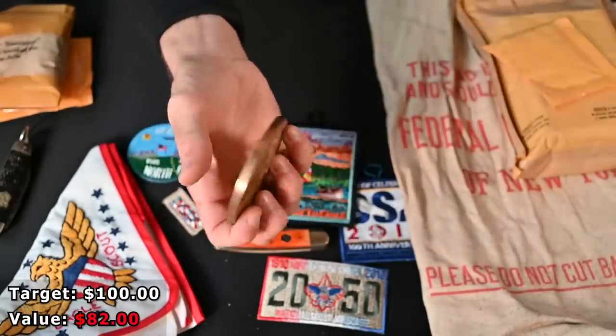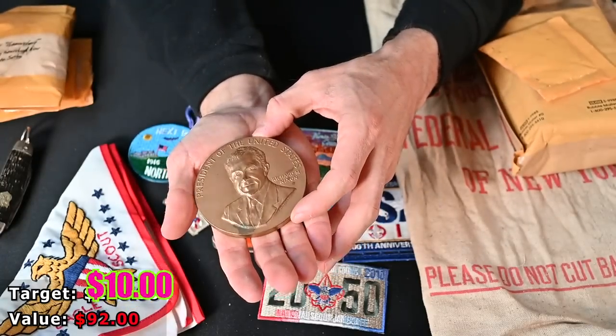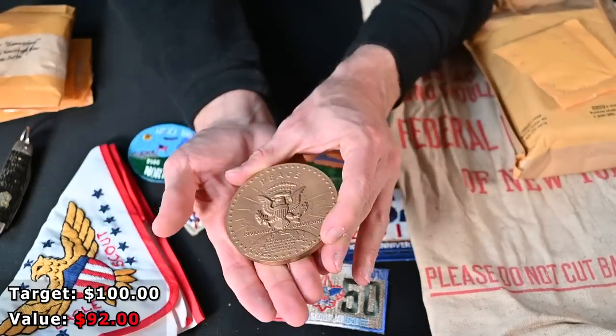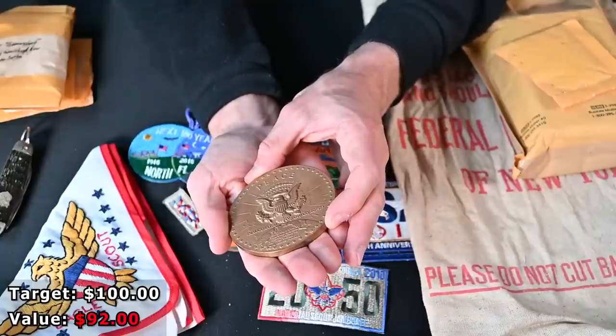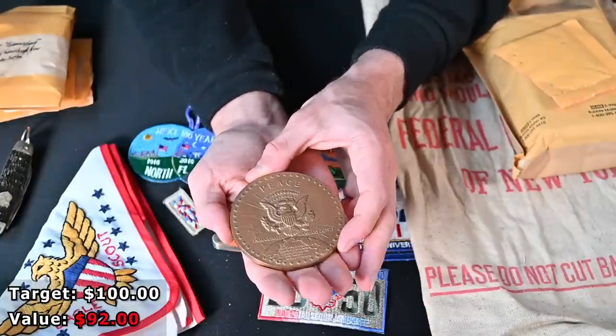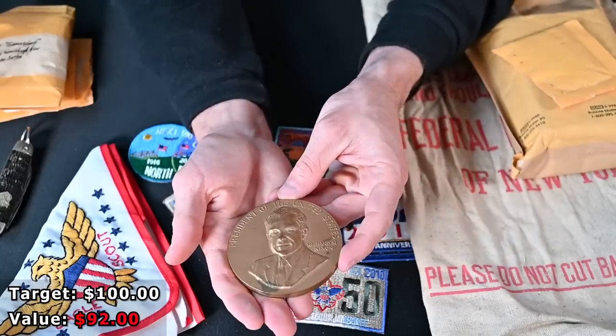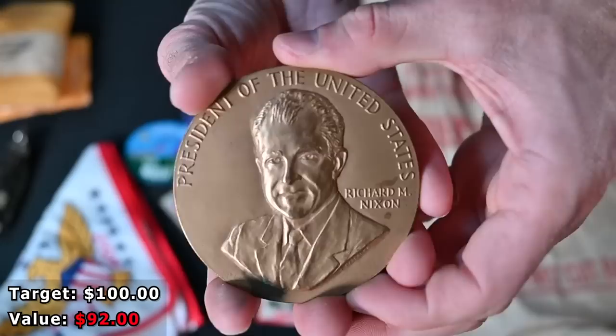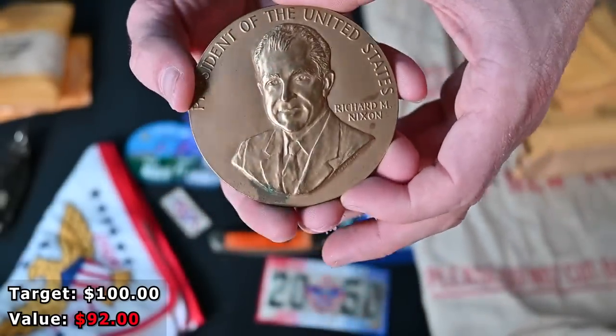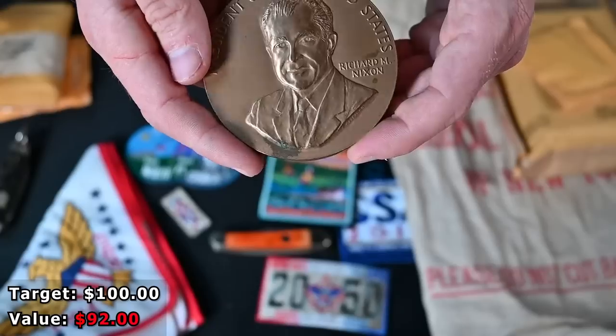President of the United States, Richard Nixon. That is super interesting — this is a bronze medal. Peace inaugurated January 20th, 1973. This is an inauguration medal — a Richard Nixon inauguration medal. How cool is that? That is really a part of history, a really interesting part of history, especially what's going on right now.